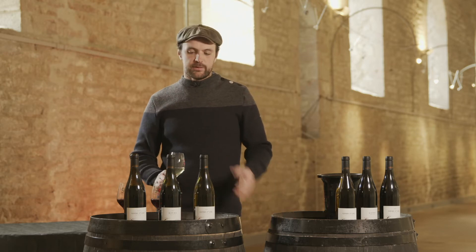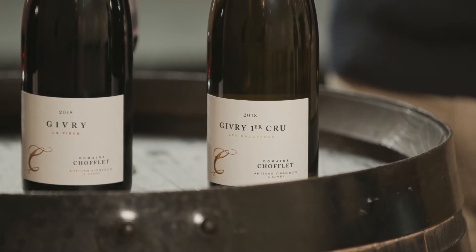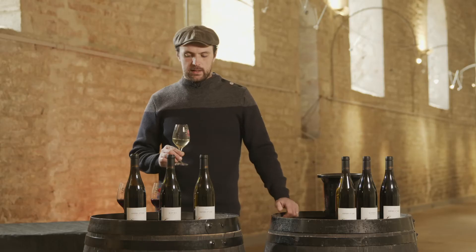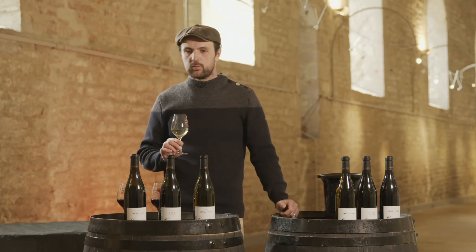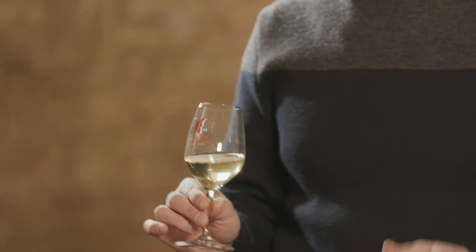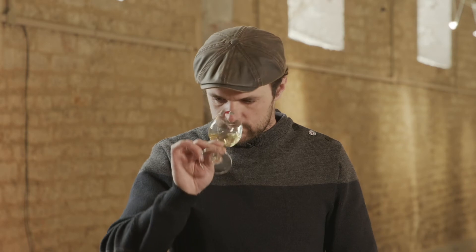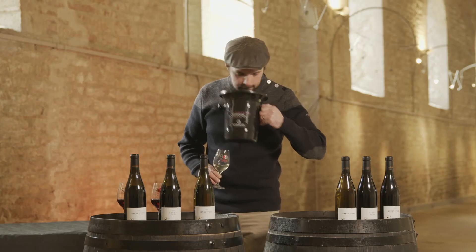First we will taste Givry Premier Cru Les Galafres white 2018. It was a quite warm year, it's a chalky soil, and we produce more or less 45 hectolitres per hectare. It's a golden color and a very fruity wine — peach — with a good salinity at the end of the mouth. There is a good tension. You can drink it now or wait between three and five years without any problem.